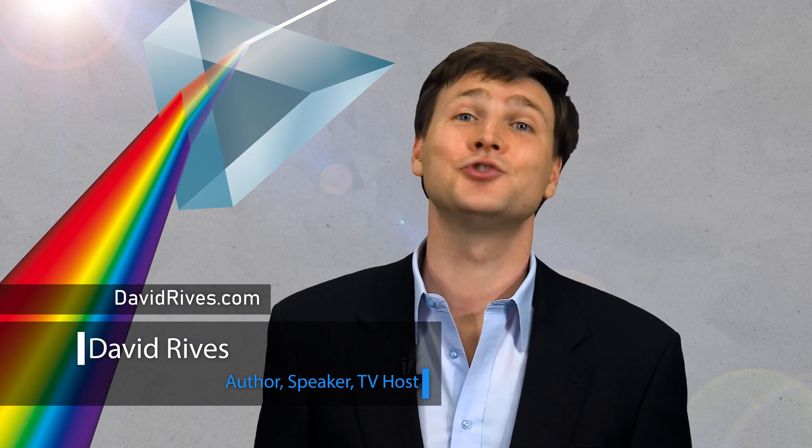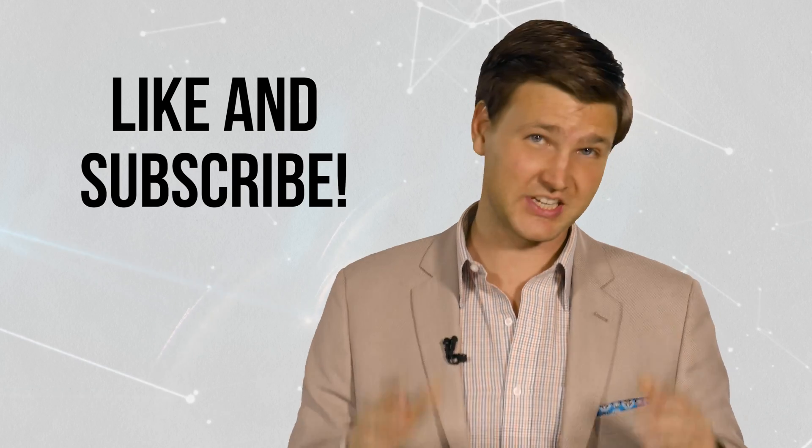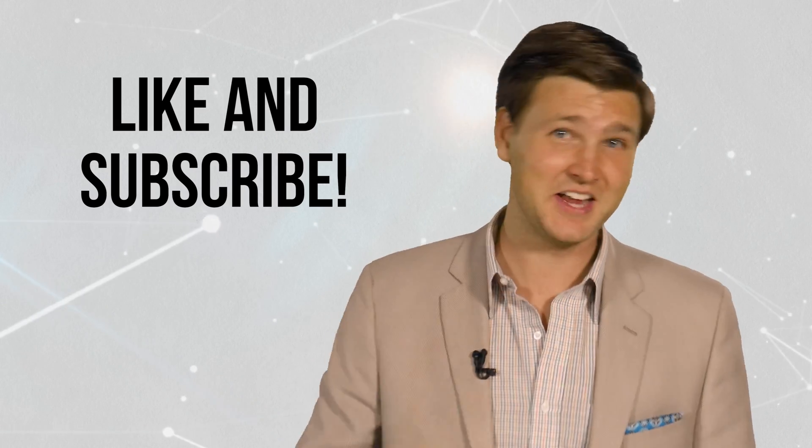I'm David Rives. Truly, the heavens declare the glory of God. If you've enjoyed this video, be sure to subscribe to our YouTube channel, because every week we bring you a new video on science and the Bible. We'll see you next week.